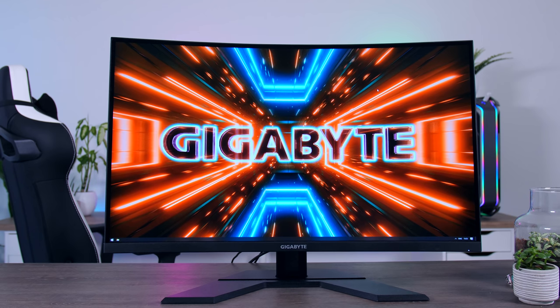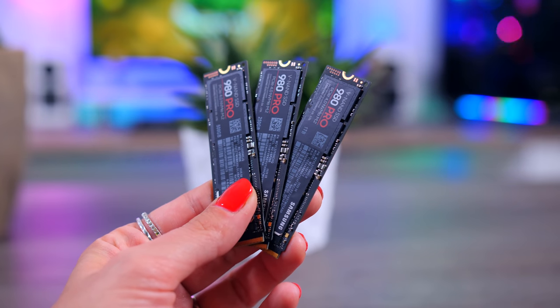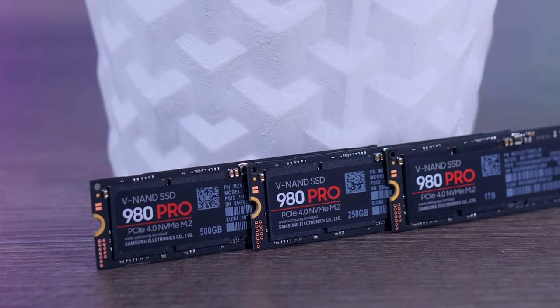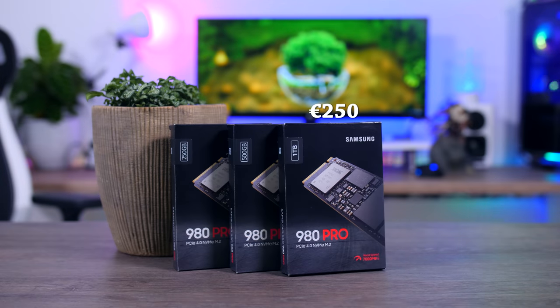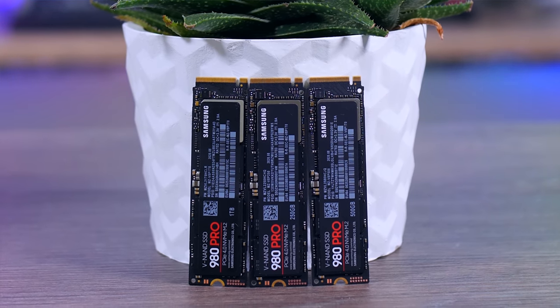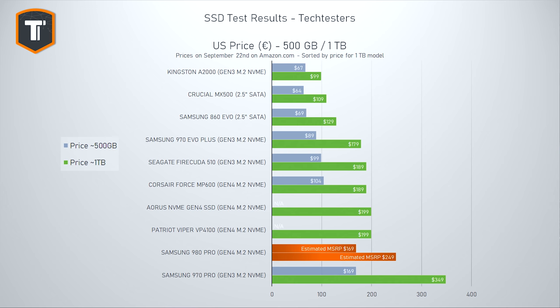They are launching three capacities today: 250GB, 500GB, and 1TB, and I have all three of them here. There is also supposed to be a 2TB model for sale later this year. EU pricing is €250 for the 1TB model, €169 for the 500GB model, and €99 for the 250GB — and it should be pretty similar in US dollars. That actually makes them a little bit cheaper than the 970 Pro, but still considerably more expensive than most other NVMe drives on the market.